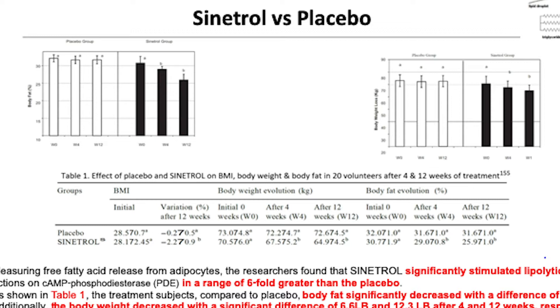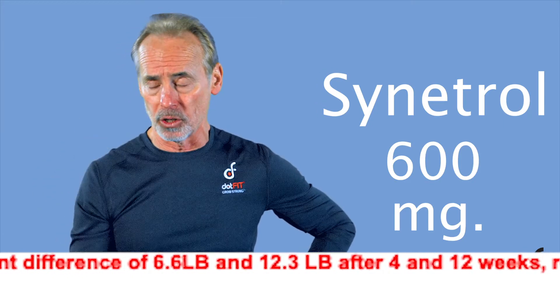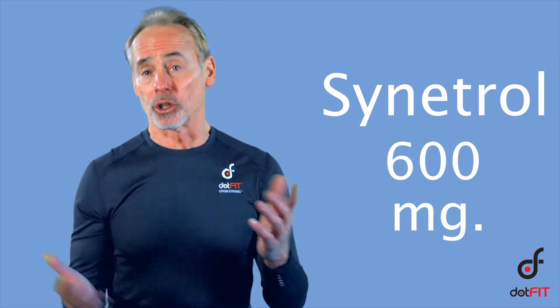As shown in table one, in treatment subjects compared to placebo, body fat significantly decreased with a difference of 2.53% and 5.6% after four and twelve weeks respectively. Body weight decreased with a significant difference of 6.6 pounds and 12.3 pounds after four to twelve weeks compared to placebo. A second Sinitrol study found virtually the same results but specifically in body fat — meaning fat stores were reduced while preserving lean body mass. Some very impressive numbers — and remember, this is Sinitrol all by itself. Now you know why we wanted to combine it with other known body fat reduction support ingredients, especially because each has unique and synergistic mechanisms of action that may become additive.